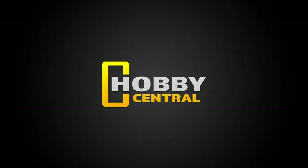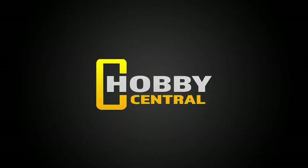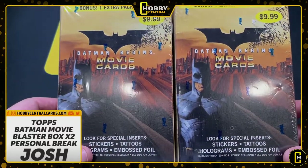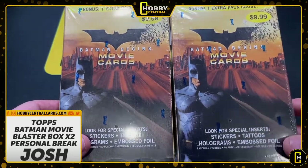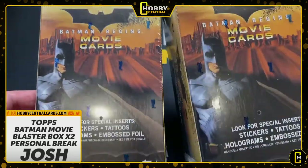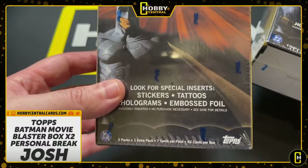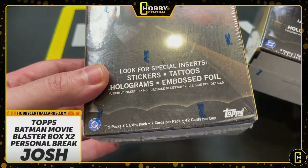Welcome to Hobby Central, everybody. My name is Chaos, and welcome to another personal break. This one's kind of special — this is a vintage break. These are 2005 Batman Blaster Boxes, the Batman Begins movie cards. Look for special inserts: stickers, tattoos, holograms, embossed foil.